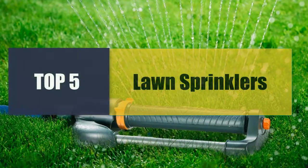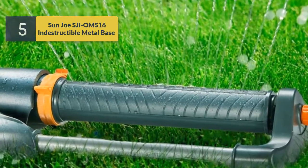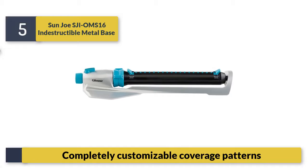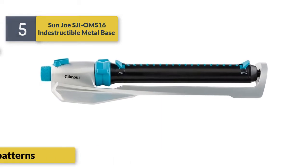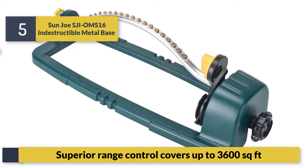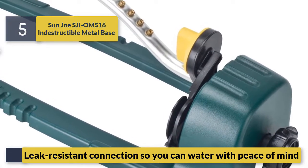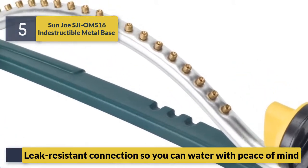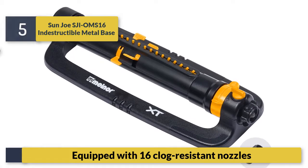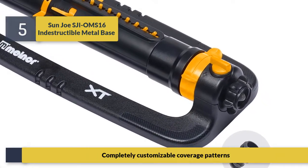Welcome to a new video: top five best lawn sprinklers. Number five: Sun Josh G OMS 16. It features an indestructible metal base, completely customizable coverage patterns, superior range control, covers up to 3,600 square feet, leaf-resistant connection, and is equipped with 16 clog-resistant nozzles.